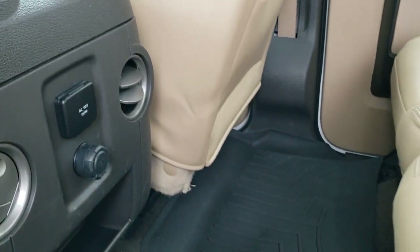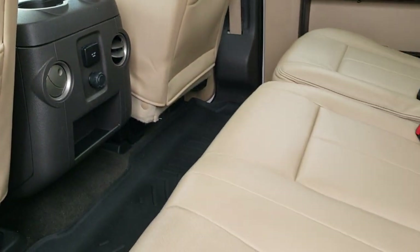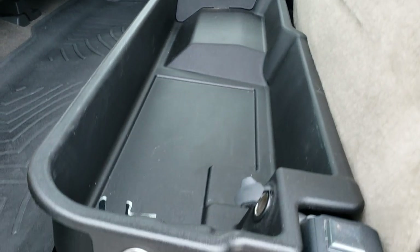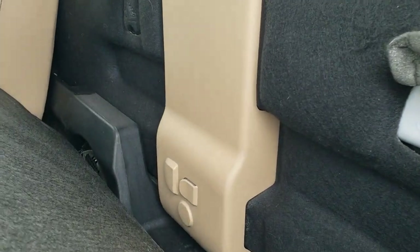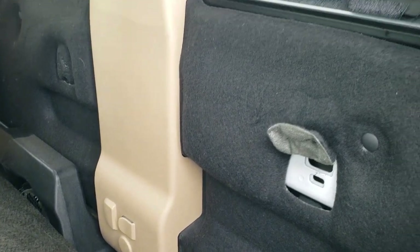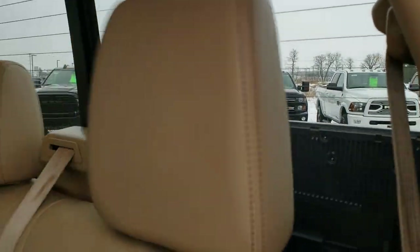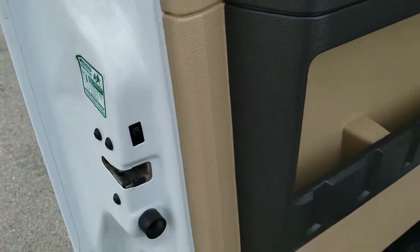There is a WeatherTech floor mat in the back as well as a 110-volt, 150-watt plug-in and a 12-volt power point. The seats fold up so you can put your belongings in there, and that storage area locks with the ignition key. The seats do fold down, and you have a factory subwoofer back here along with latch tether anchors for child car seats. It is very, very clean, and there are child safety locks on the back doors.